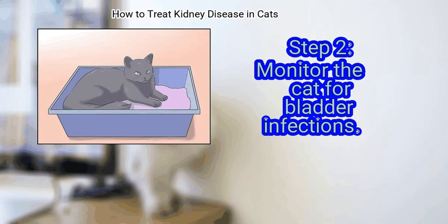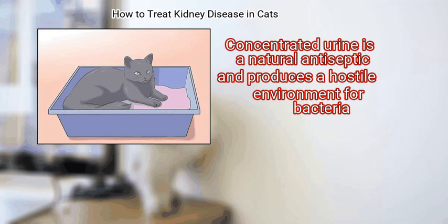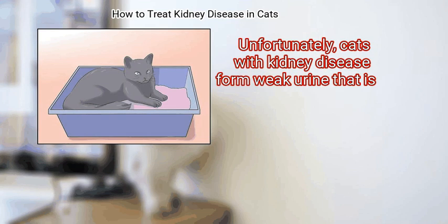Step 2: Monitor the cat for bladder infections. There is a distinct risk that bacteria in the bladder may make their way upstream and colonize the kidney, resulting in pyelonephritis. Concentrated urine is a natural antiseptic and produces a hostile environment for bacteria. Unfortunately, cats with kidney disease form weak urine.